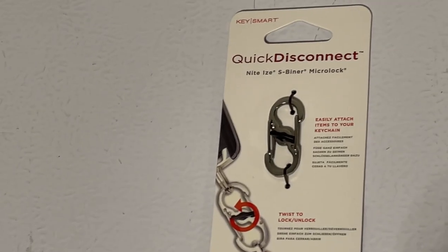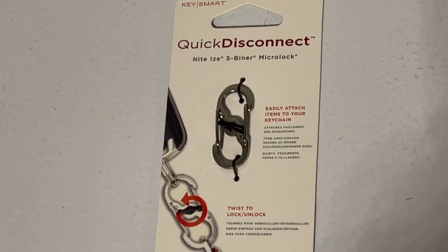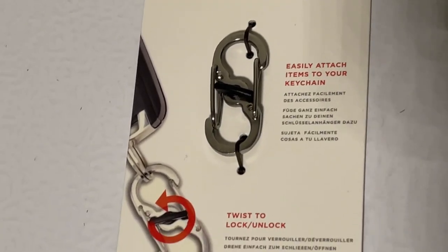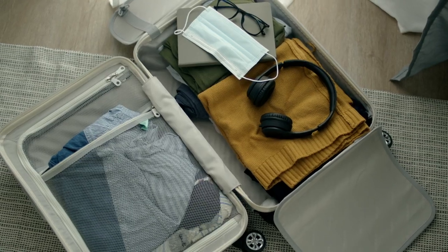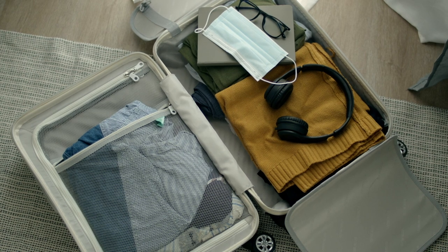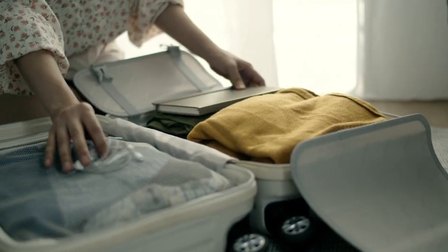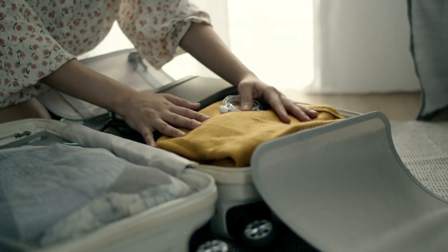I found these awesome lockable S-clips on Amazon — I'll put a link in the description. A couple of years ago I was in Naples, Italy and I got pickpocketed for my passport and vaccination card. Because of that I had to cut my trip short, come back to the United States, and get everything replaced — all because my backpack zippers weren't locked. That's a lesson I learned the hard way. If you have a full-size carry-on, make sure it's well organized so that if TSA needs to look through it, you can find whatever they're looking for quickly and be on your way.